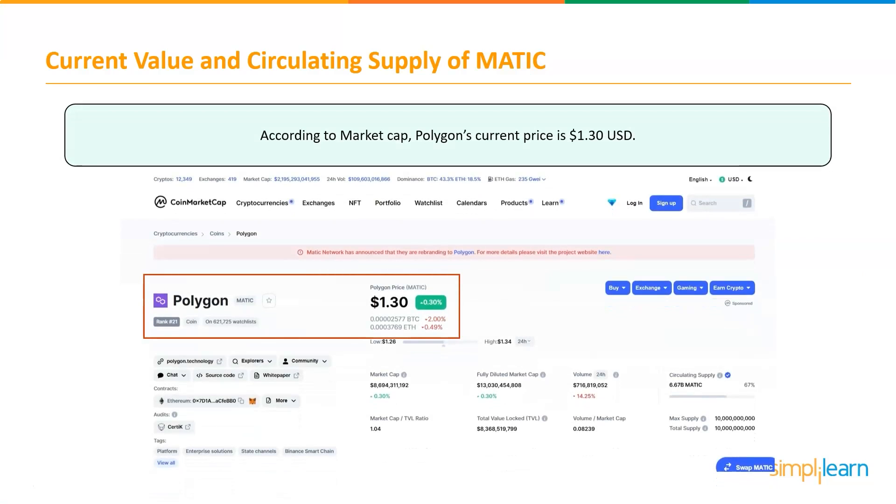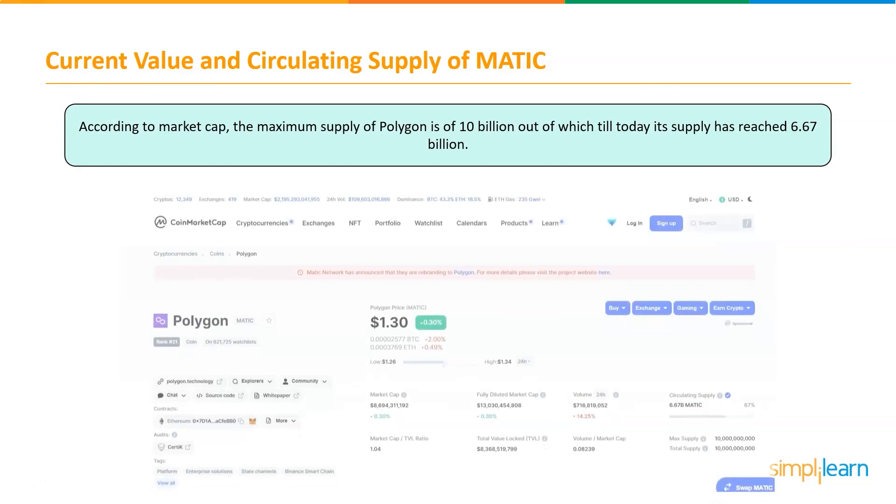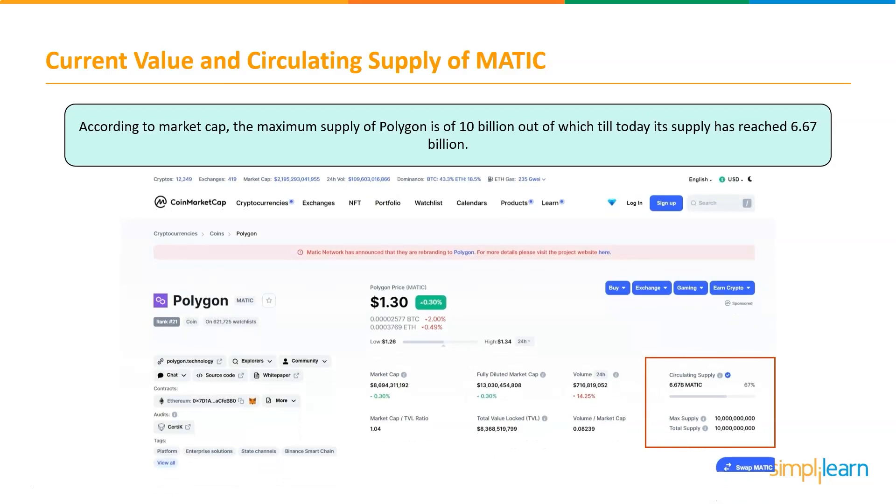Now let's have a look at the crypto market value of MATIC. According to market cap, Polygon's current price is $1.30 USD, and the maximum supply of Polygon is 10 billion tokens, out of which the circulating supply has reached 6.67 billion.